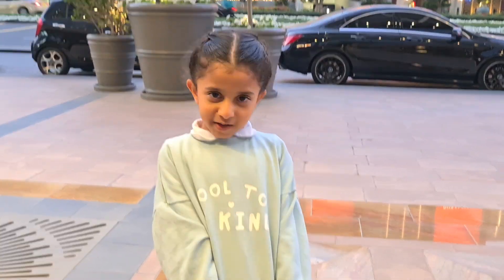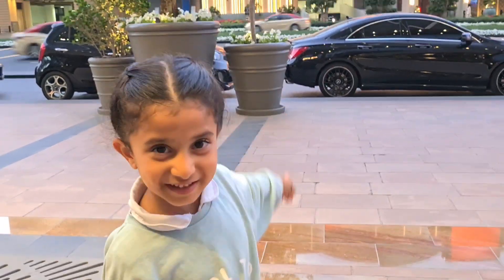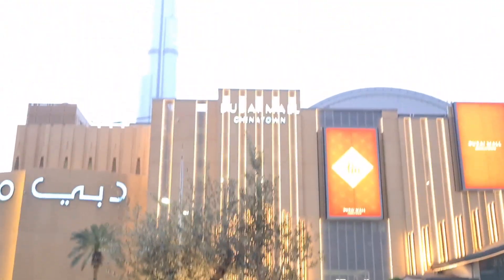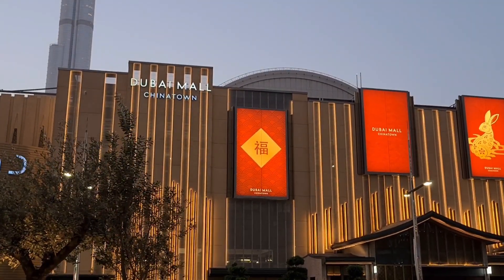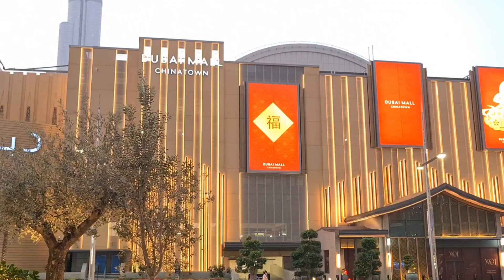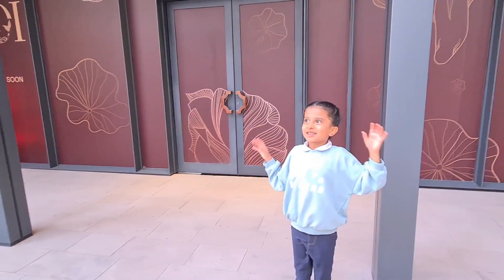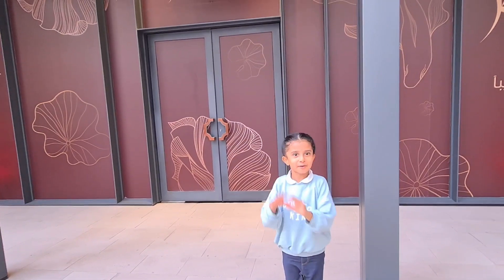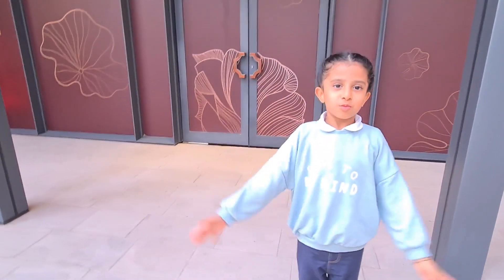We are going to Dubai or Chinatown. Today we're at Chinatown, which has recently opened up in Dubai Mall. Let's go and explore inside. This is Chinatown inside. These are the best ones which are Chinese.